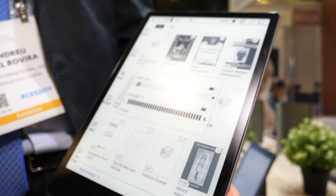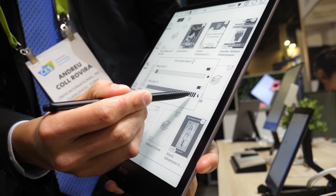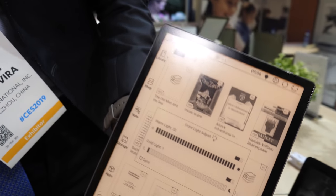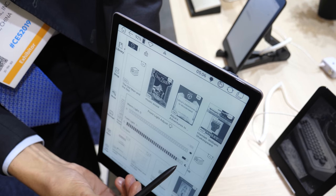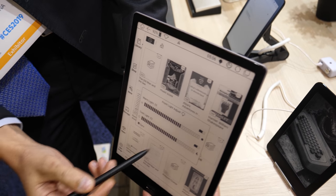Here you have the new 10.3 inch, called Note Pro. As you can see, there's a front light — CTM, amazing — warm light. Here you have warm light, here you have the cold light, and you can even synchronize both of them and have a mixture.